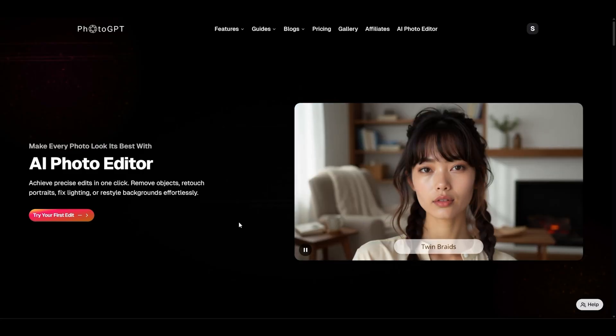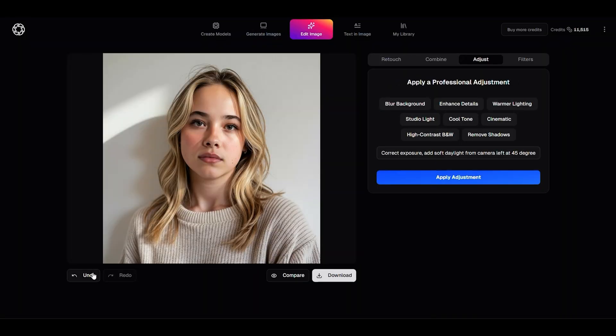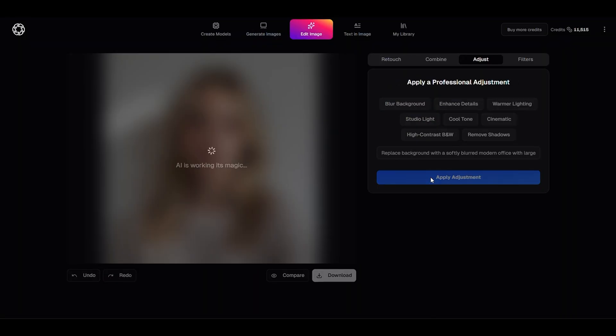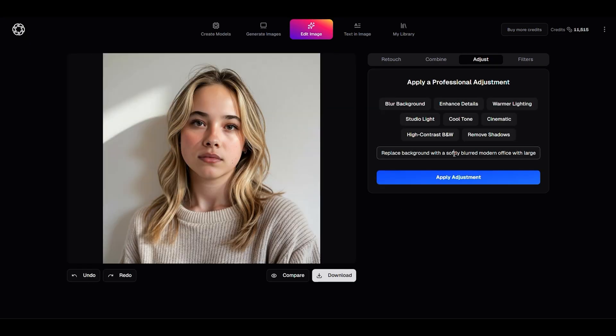Once you've got your photos, you can level them up with the built-in AI editor. It's like instantly getting Photoshop skills without the learning curve. In just a few clicks, you can remove photo bombers, swap out backgrounds, fix the lighting, or retouch your skin.